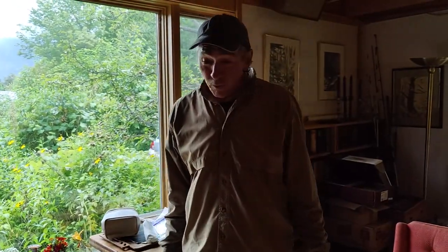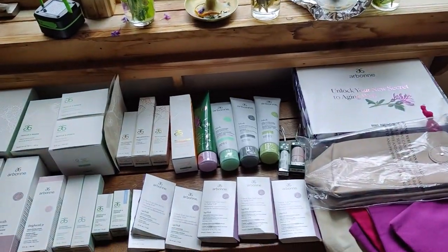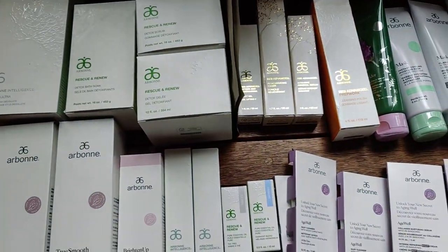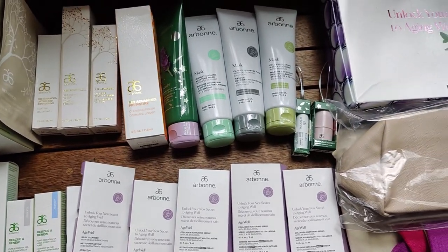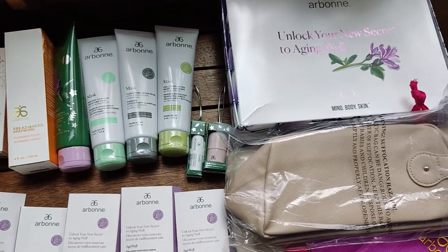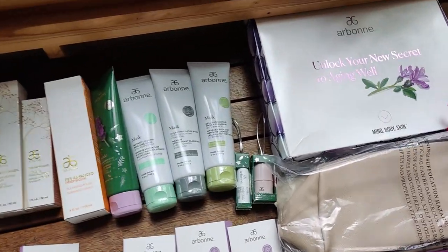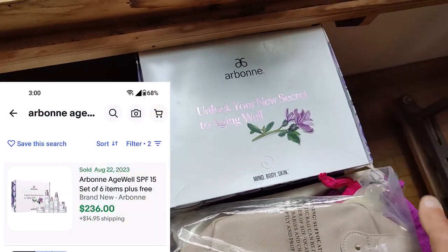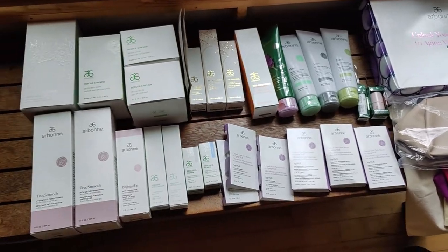Today was mostly new old stock and some really good stuff. We paid $40 for all this Arbonne stuff — it's a higher-end rejuvenating, age-defying makeup line, quite popular. We found one example selling for $236, and looking up comps we can expect to get around $800 for all of it.